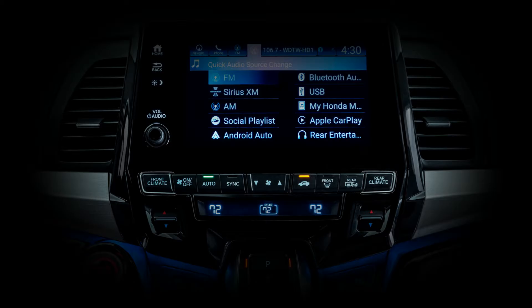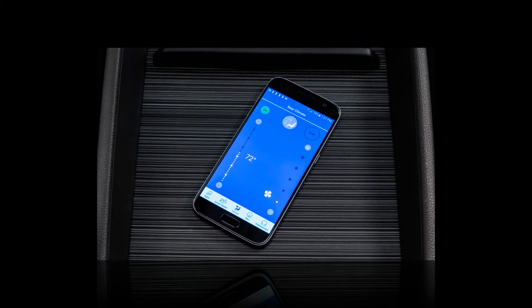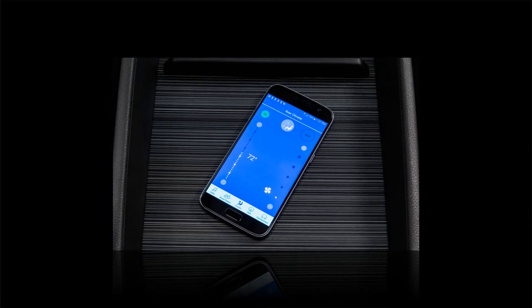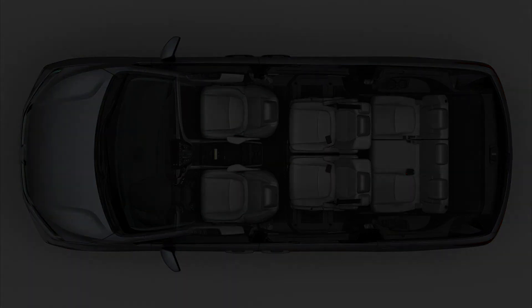The 2018 redesign also gives Honda a chance to catch the Odyssey up with the latest safety features, an area where the outgoing model had fallen behind. The Honda Sensing suite of active safety features is newly standard on all models except the base LX. Included are adaptive cruise control with automated emergency braking, lane-keeping assist, and road departure mitigation.